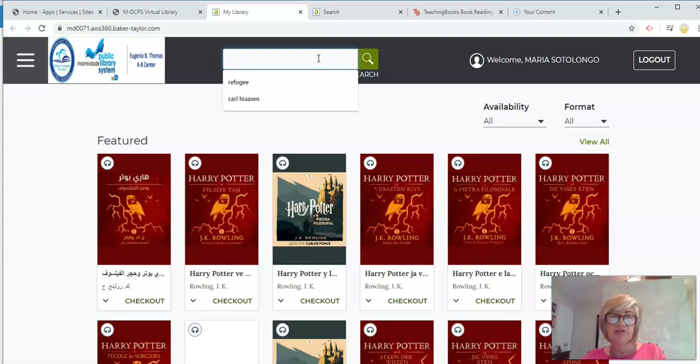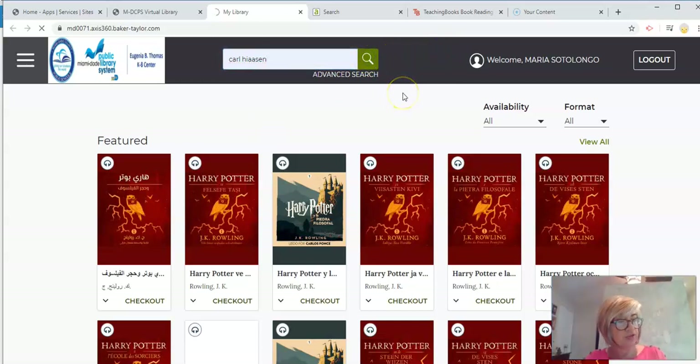We're going to search for the author we're featuring today. His name is Carl Hiaasen, and we're going to type his name in the search window. His name is spelled C-A-R-L, last name H-I-A-A-S-E-N. And we're going to search for that.